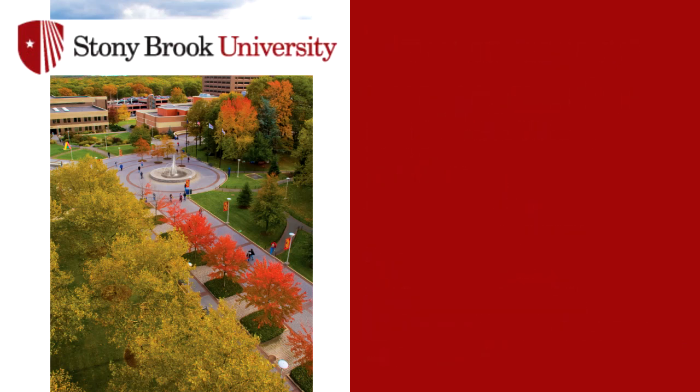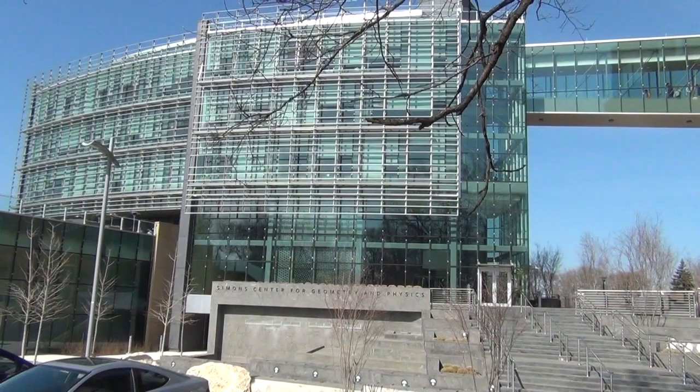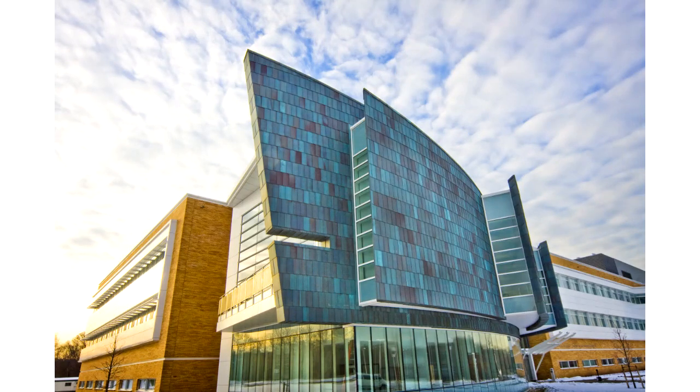Stony Brook has a number of new physical buildings on campus and intellectual centers that you may be involved in during the course of your research. New buildings and facilities include the Charles B. Wong Center for Asian culture and Asian American studies, the Simon Center for Geometry and Physics, the Loeffer Center for Physical and Quantitative Biology, which unites research in physics, mathematics, and computational science to advance both biology and medicine, and the Center for Excellence in Wireless and Information Technology, the SUIT.